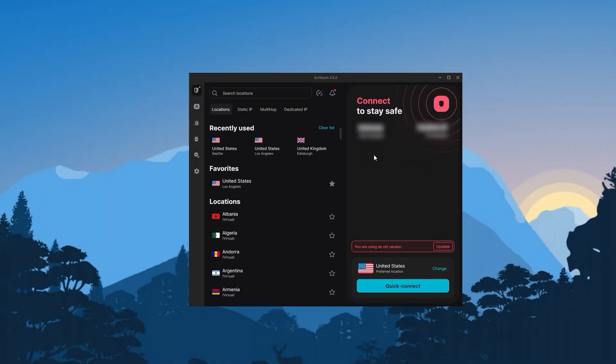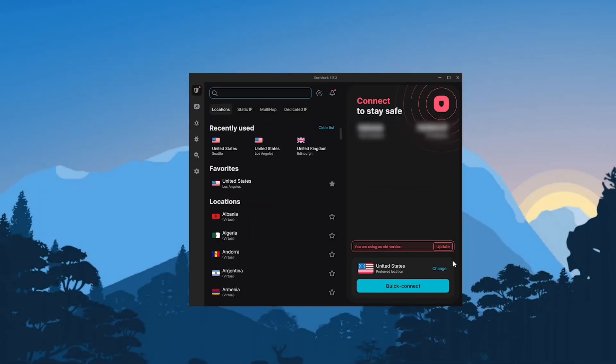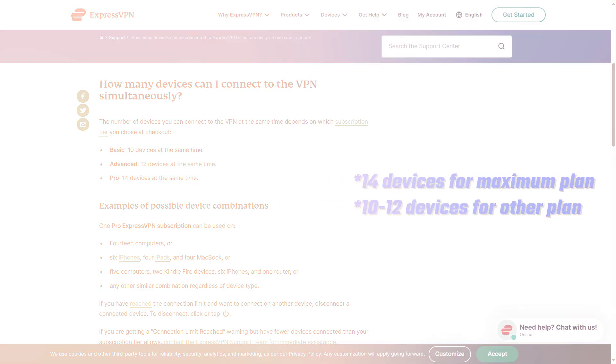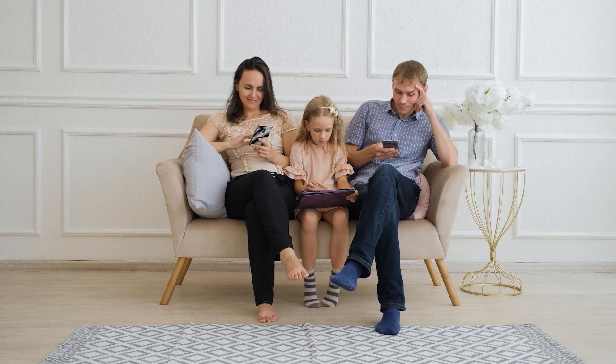Lastly, we have Surfshark, which is the best budget option of the three. Despite being less expensive, Surfshark doesn't sacrifice security or performance to cut costs, and it even has bonus features like specialty servers, web protection, and an ad blocker. It may not be quite as fast as Nord and Express, but it still outperforms most VPNs on the market. Surfshark's standout perk is that it allows an unlimited number of devices on one subscription, compared to Nord's 10-device limit and ExpressVPN's 8-device limit. So it's the best option if you're looking for a fast, low-budget VPN that gets the job done without sacrificing security — and you can share it with all your friends and family under one account.